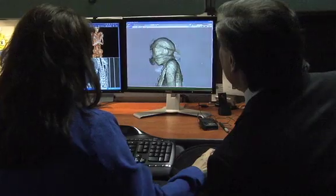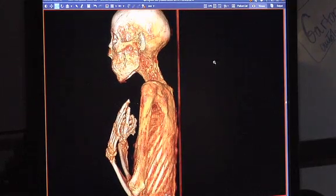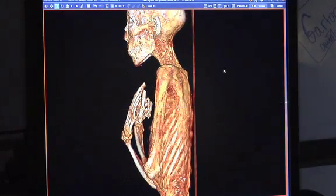Some of the questions we were asking Ohio State to answer through these new medical techniques: How was her day-to-day life? Did she live a hard life? Did she lift a lot of things? Did she have any broken bones? Things that might give us an idea of her daily life. Through the images they've been able to provide, we now have some of those answers.